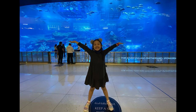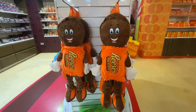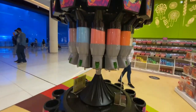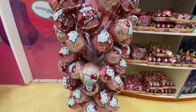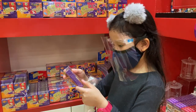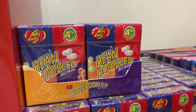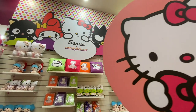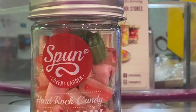Let's go back to Candylicious! We'll be right back. They also have a live candy making corner, which is very cool.